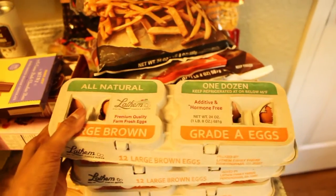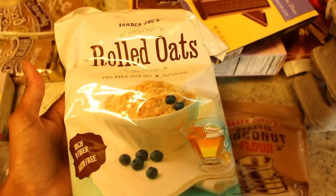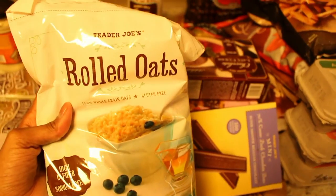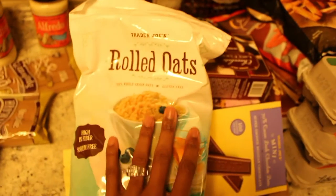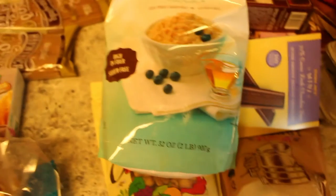If you have a Trader Joe's near you I would definitely suggest picking up some eggs because they're pretty tasty. This is my first time trying their rolled oats — they are gluten-free, sodium-free, and high in fiber. We eat a lot of oatmeal and it's just been hard for me to find oatmeal without a bunch of wheat in it, so I'm going to be trying these out.